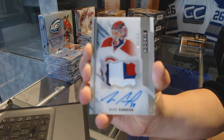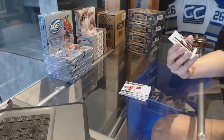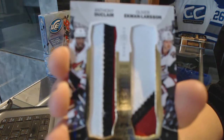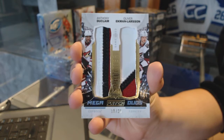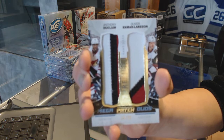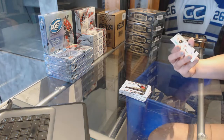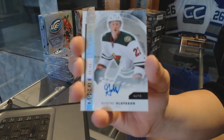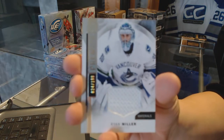Last spot mojo, Mike Condon. And we've got a mega patch duos numbered 15 of 25 for the Arizona Coyotes, Anthony Duclair and Oliver Ekman-Larsson. We've got a rookie auto spectrum numbered 49 for the Minnesota Wild, Gustav Olafsson. And a base jersey number 199 for the Vancouver Canucks, Ryan Miller.